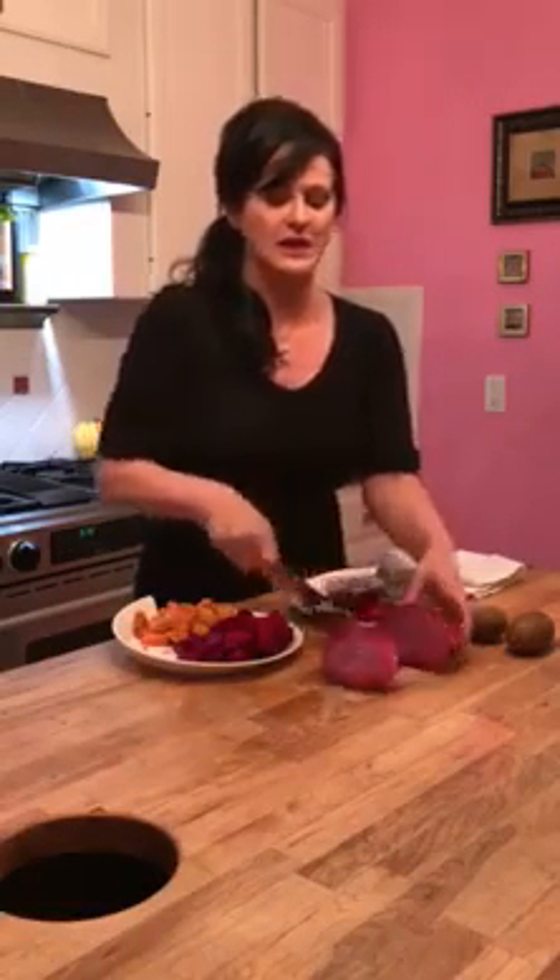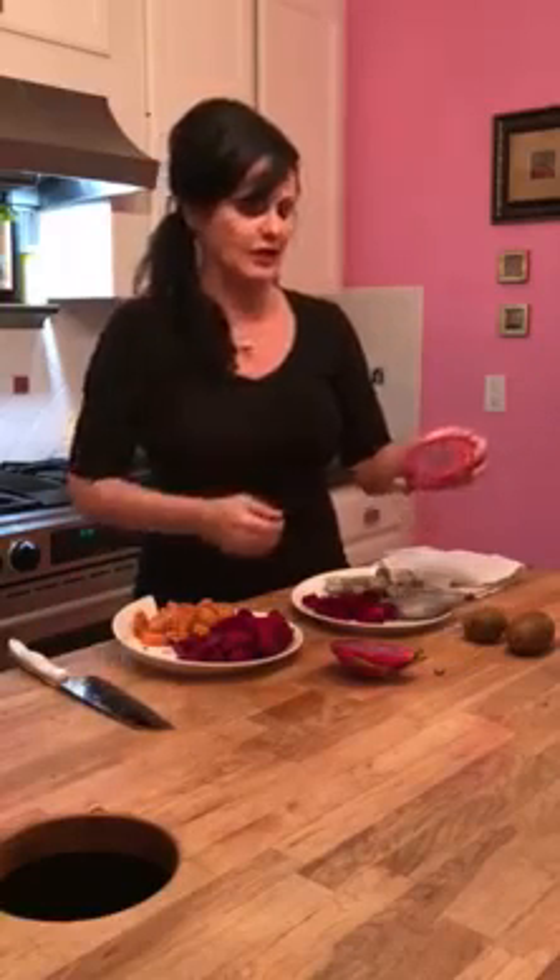These almost have the consistency of a kiwi. So we have three varieties here, and it's so easy just to peel the outside of it. Cut it up and we're ready to go.